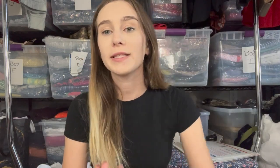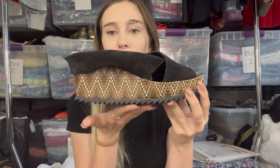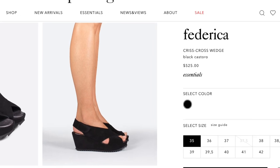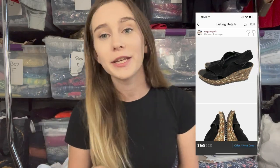At that same local thrift store I picked up these Pedro Garcia shoes — a really pretty wedge with a unique bottom. These retail for $525. I bought them for $4 and listed them for $165. I listed them on Monday, it's Friday, no likers yet, but with higher-priced items it just takes a little longer to sell.